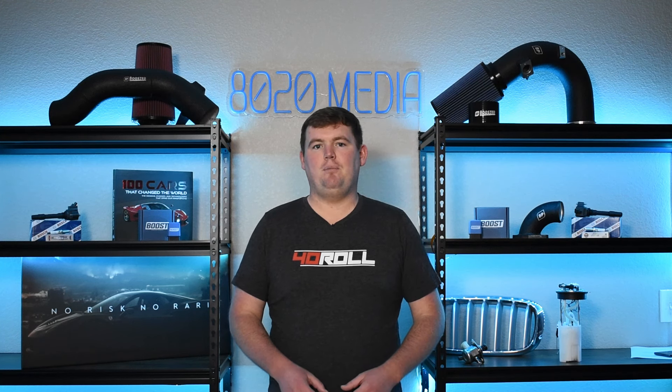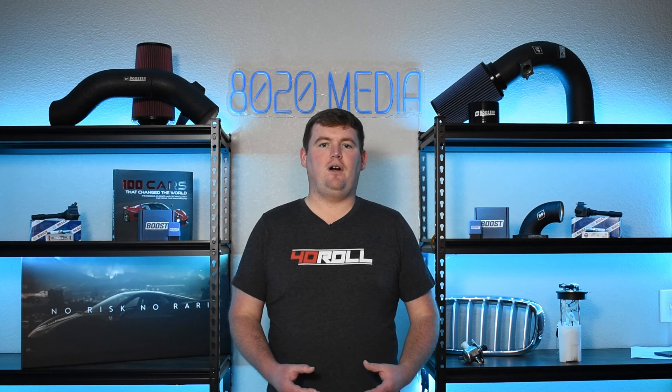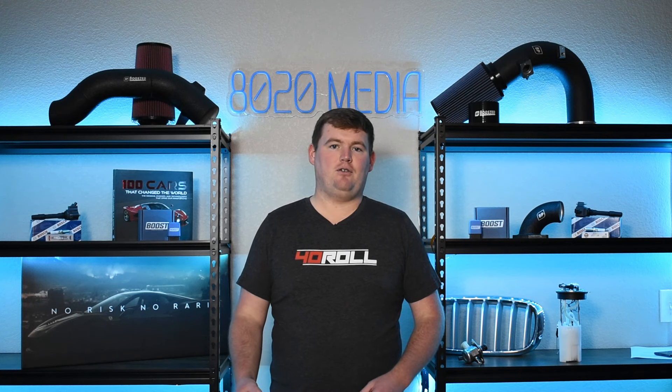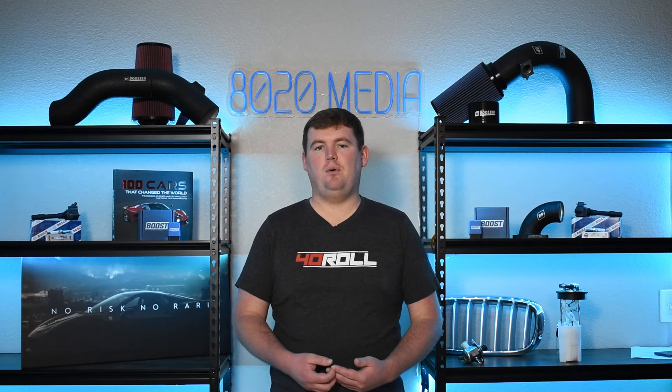Let's go ahead and jump into the bulk of the 1.6 versus 2.0 EcoBoost conversation and start off discussing reliability and how they stack up against one another. To be totally upfront, neither the 1.6 nor the 2.0 EcoBoost have a great reputation for reliability. A lot of that boils down to one main issue: coolant intrusion into the cylinders. It's a very serious, potentially costly problem that, if not caught in time, can often lead to complete engine failure — ultimately doing more damage than it would cost to simply buy a replacement engine. Even if caught in time, it's still a very expensive and complicated repair.